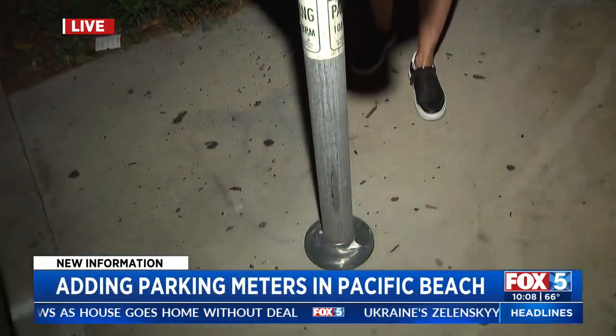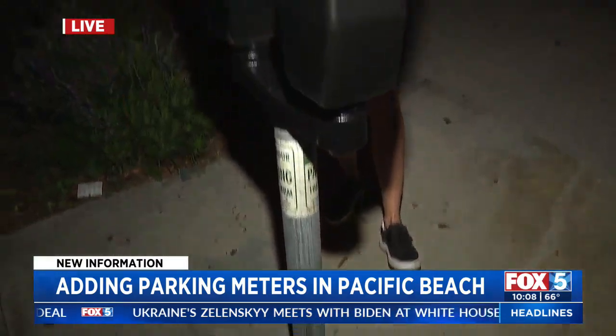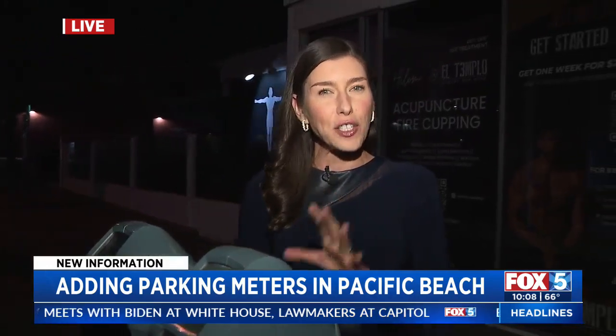Yes, these parking meters right here are still a little bit away from being turned on, but they did start getting installed today, mostly here along Garnett Avenue. They will be on some surrounding streets as well. They have a two-hour time limit and this pilot program is set to begin early November.